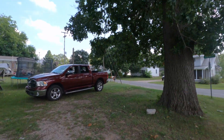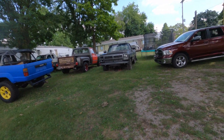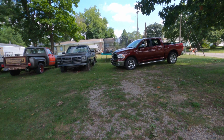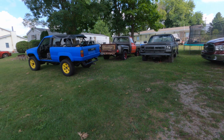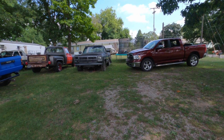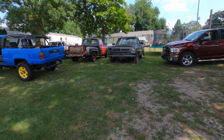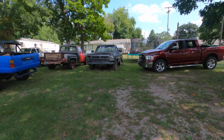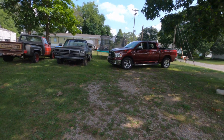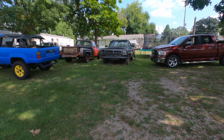Hey folks, welcome back to the Driveway Engineer. I'm JR, and today I wanted to talk about something interesting that touches on my previous video on the RPM Act. If you don't know what this is, there's a thing called the California Air Resources Board, or CARB for short. In the state of California, if you want to sell a performance part, you have to get a CARB exemption.